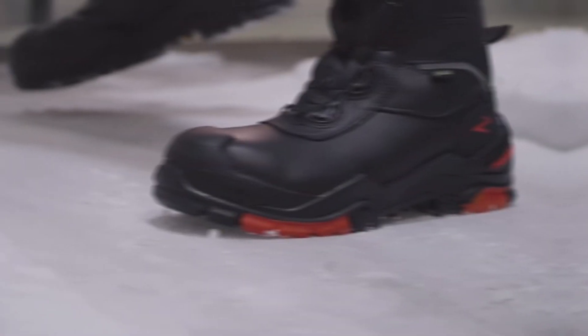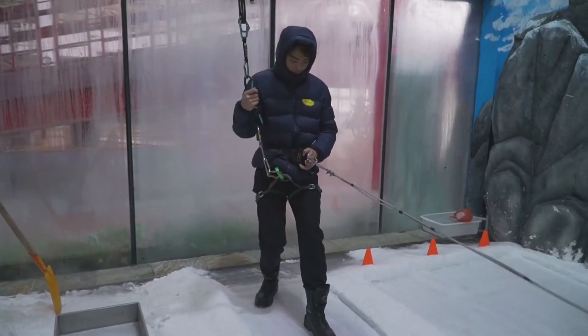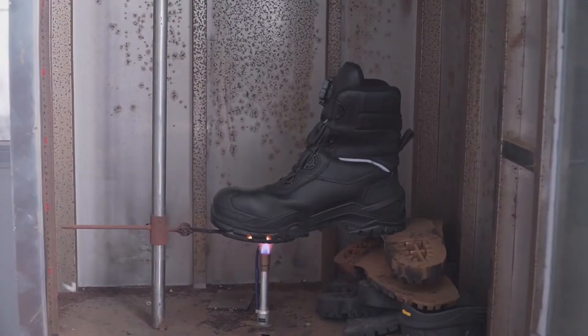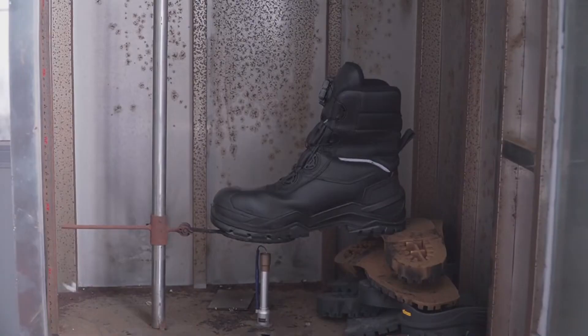Offering puncture resistance and fuel protection, these high-end boots are also waterproof while remaining breathable. With thermal resistance that can handle temperatures up to 300 degrees Celsius — 572 degrees Fahrenheit — for 60 seconds, these boots ensure both comfort and safety. A single pair will set you back around $270, but they're worth the investment for the protection they provide.